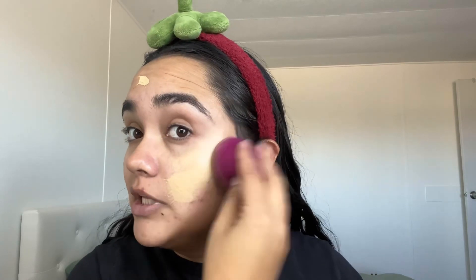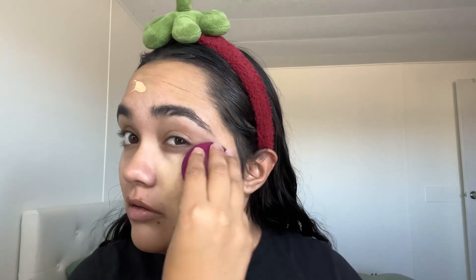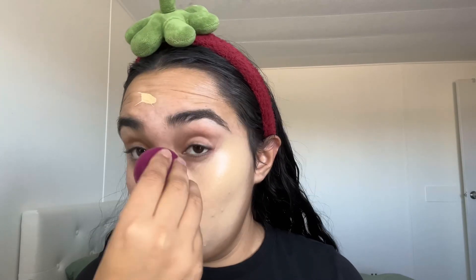I'm going in with the ELF Camo CC Cream with one pump. I realized when I started making these videos I was doing two pumps, which I didn't really need. Just make sure you blend it all the way in — close your eye if you need to to get your eyelid.